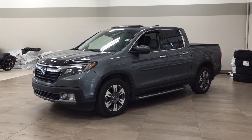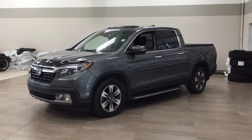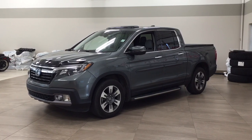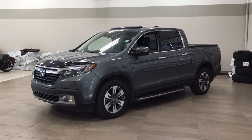Now the most notable features on this Touring are its power moonroof, heated and cooled front seats, as well as the navigation system. I'm going to go through a couple more features on the inside and outside of the vehicle just to get you better familiar with this 2017 Honda Ridgeline Touring. Let's get started.